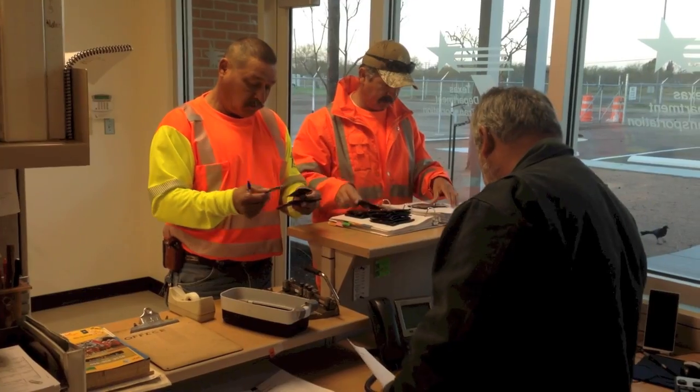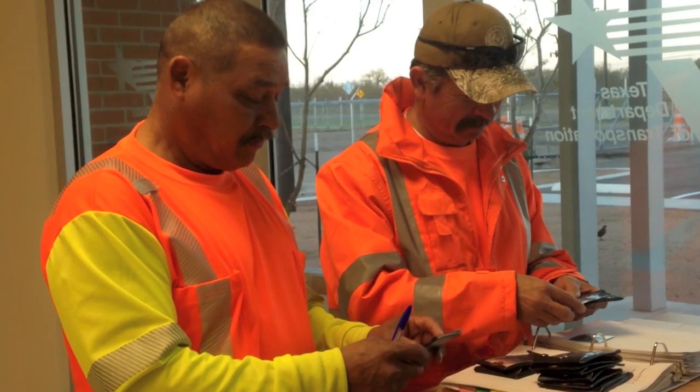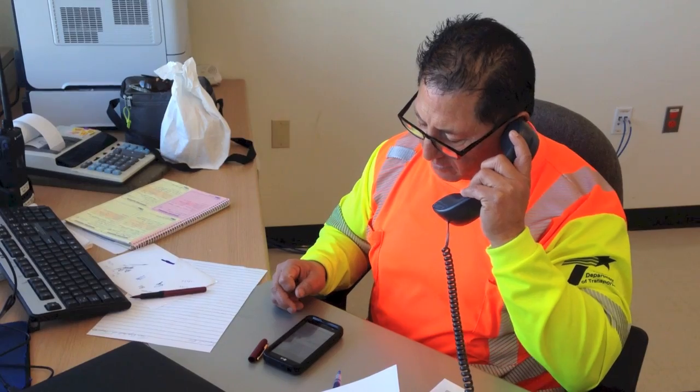The day begins for the Raymondville section of the Texas Department of Transportation, starting with the intent of serving the driving public, always with safety in the forefront.